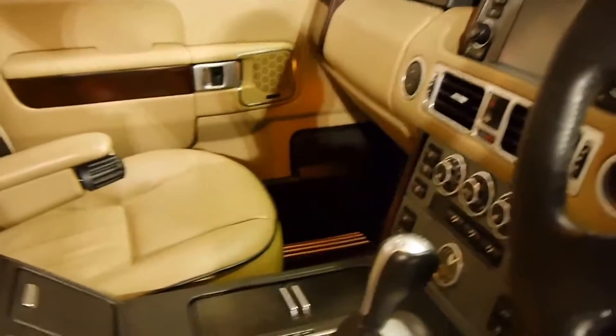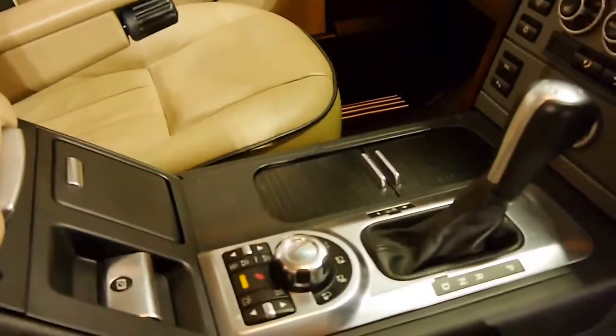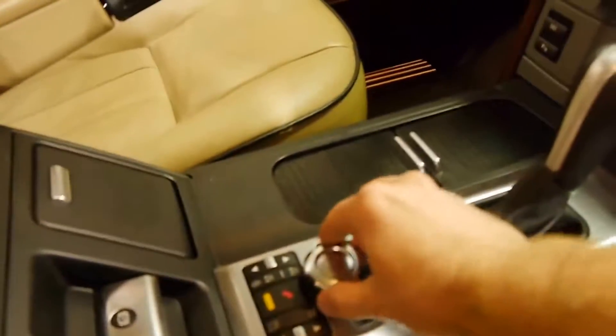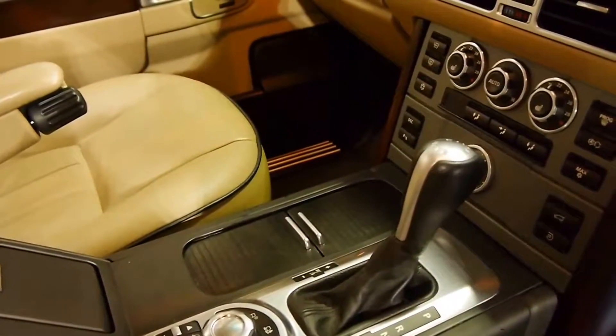The 2008 model also came with a number of four-wheel drive settings, and they came with this dial here. Before that, it basically just had low range and had automatic locking diffs.